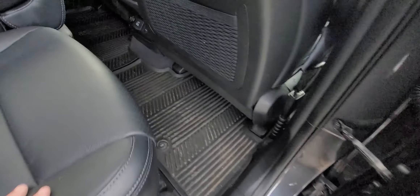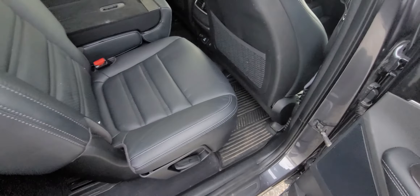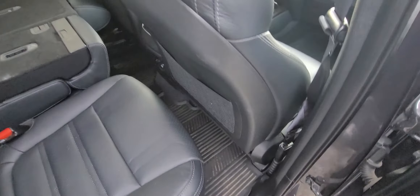Premium leather seating — tons of room back here. You can also move the seat forward if you have someone with longer legs in the back or anything like that.